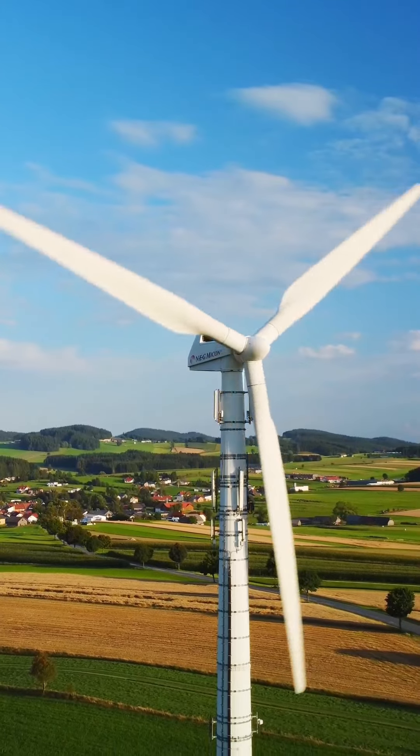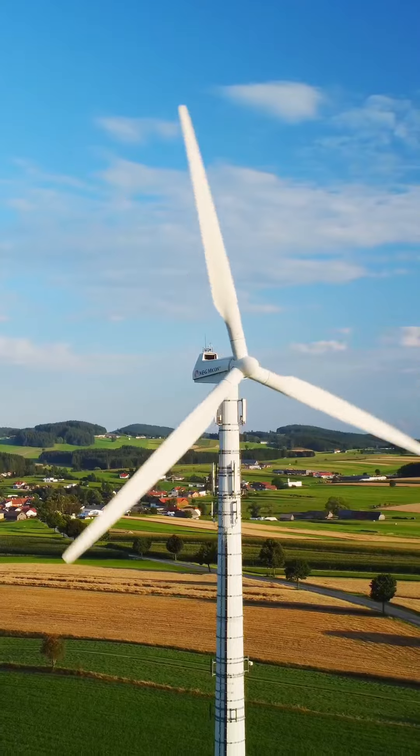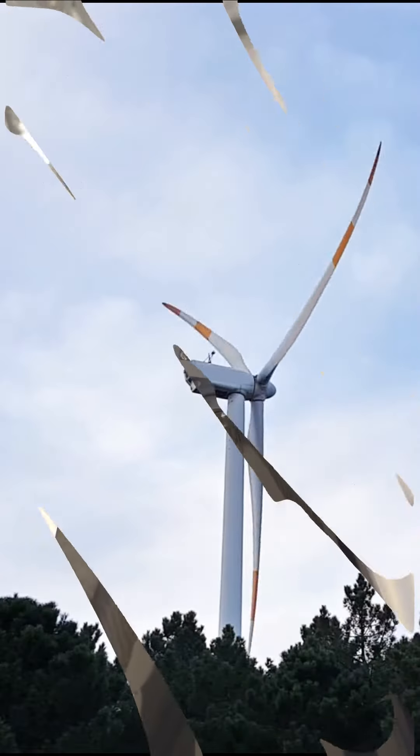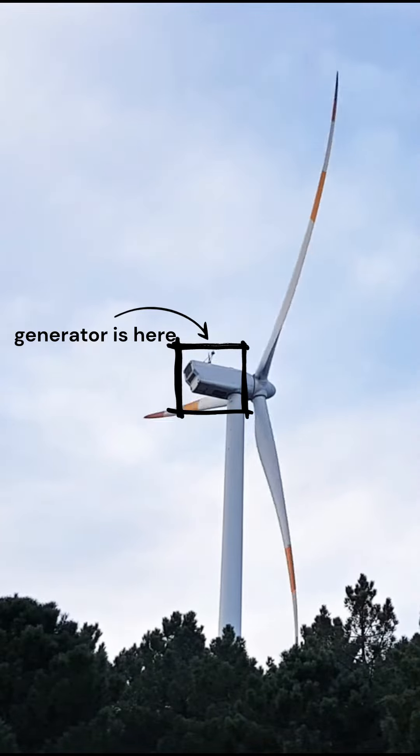The rotor turns the shaft. As the blades turn, they are connected to a rotor that is mounted on a shaft. The rotation of the rotor causes the shaft to turn as well.